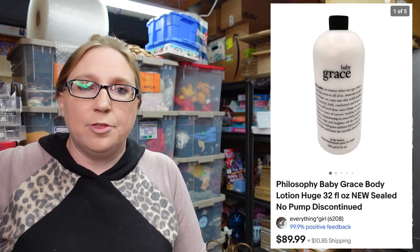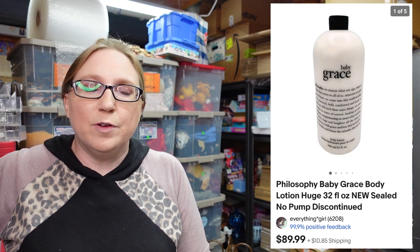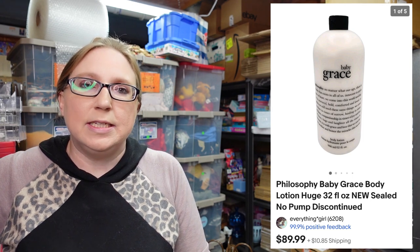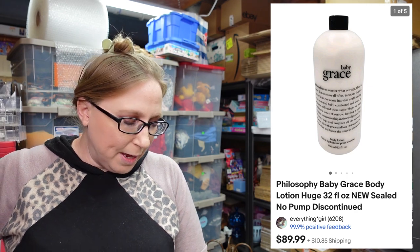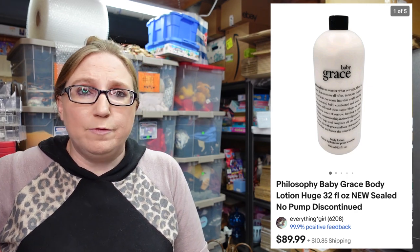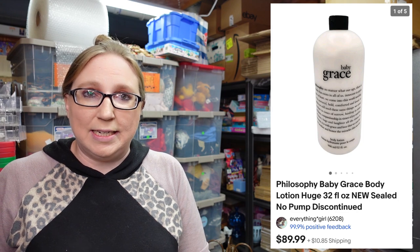I'm also going to pop up another sold — you probably saw this in one of my cha-ching videos. This was a Philosophy body lotion in the scent Baby Grace, which is a harder-to-find fragrance. It was a really large jumbo 32 fluid ounce bottle. I paid $1.50 for that at the auction and it sold for $89.99.